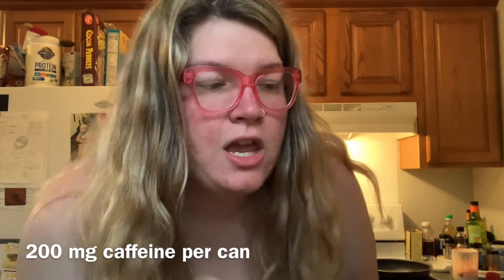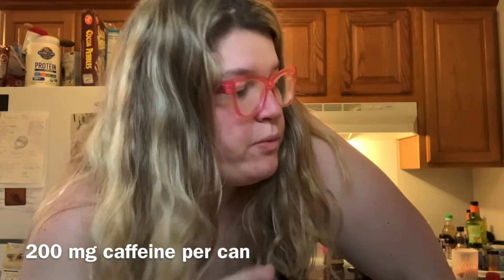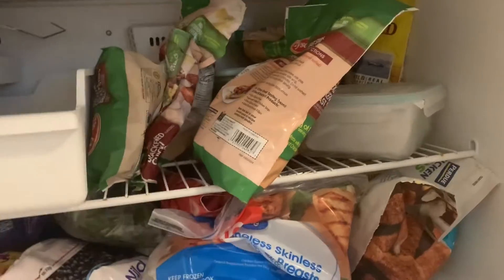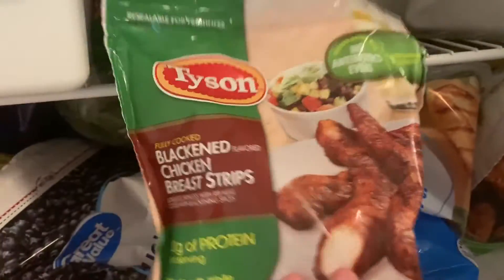I've had two bottles of water and I'm halfway through my third. I've also been drinking Alani Nu energy drinks, which are 15 calories per can — because mama needs caffeine. My goal is to drink all those bottles of water, and I'm about to make lunch. This is what I'm going to be eating pretty much all week — these are my absolute favorites.